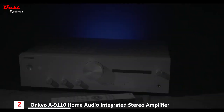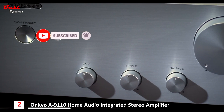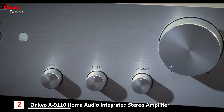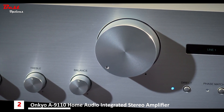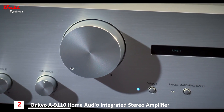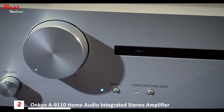Across the front of the A9110 we've got a recessed standby button, an IR receiver, bass, treble, and balance controls which can be used for minor tweaking to get the sound just the way you want it. There's a motorised volume control, a pure direct button — which will completely defeat the bass, treble, and balance — and then there's the phase matching bass.